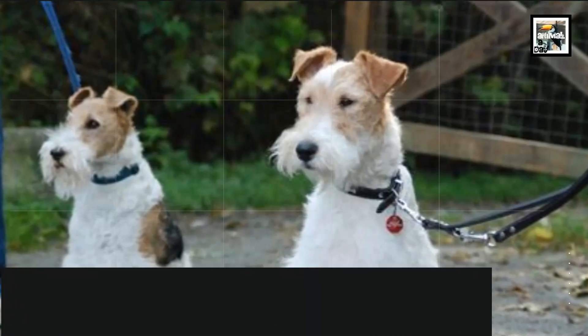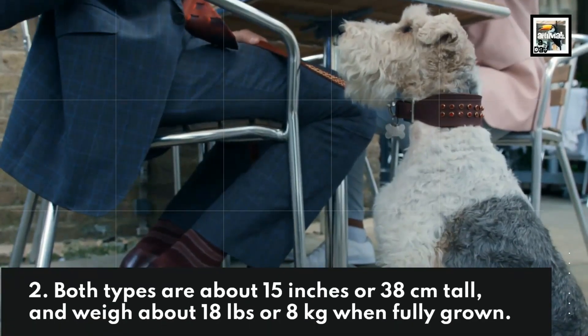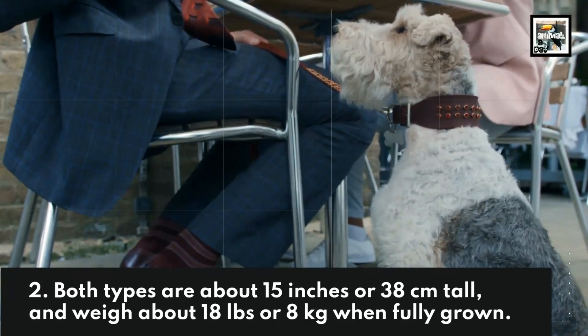Both types are about 15 inches or 38 centimeters tall, and weigh about 18 pounds or 8 kilograms when fully grown.